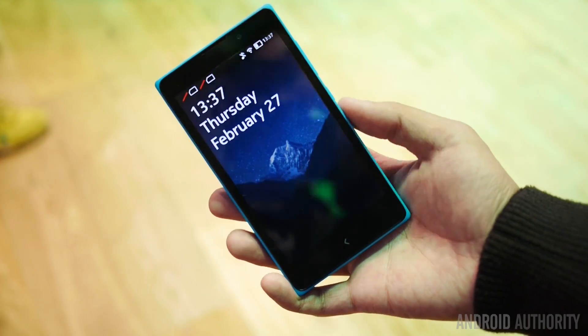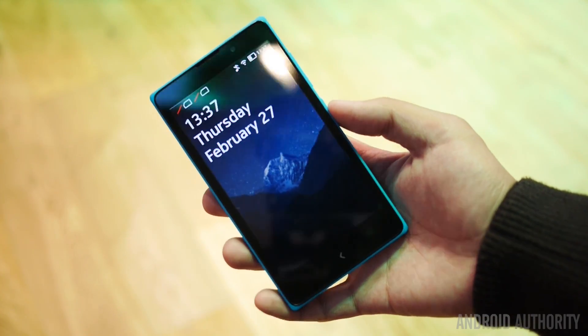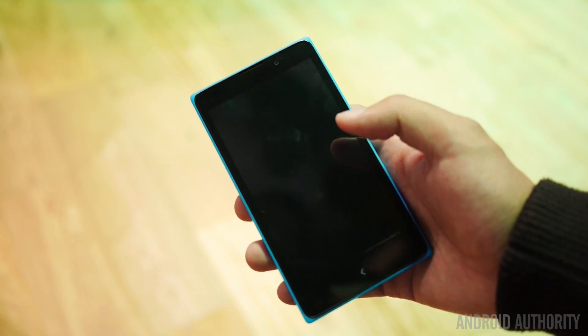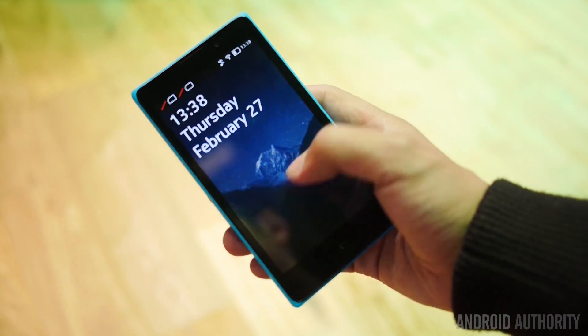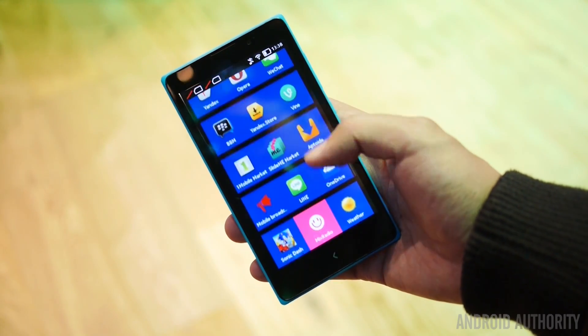Looking on the screen, you do have a different-looking Android here. Nokia is using Android for the first time in their smartphones, and it is a very different-looking one. It's a little bit like the Kindle Fire operating systems that you see on Amazon's products, in that it's very forked and does not use Google Play services. When you get into the UI, it does look very much like a Metro UI with all of the tiles.